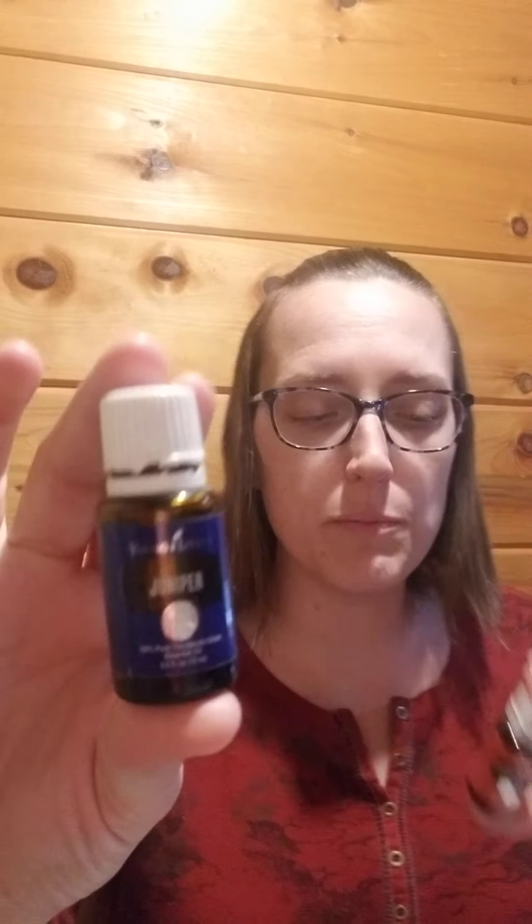Welcome back to this video segment. We just learned in the previous video segments in this workshop about juniper and lemongrass essential oils. So if you haven't seen that video, just scroll up till you get to it.